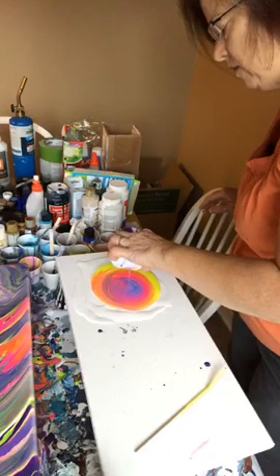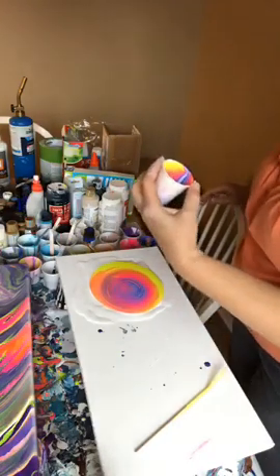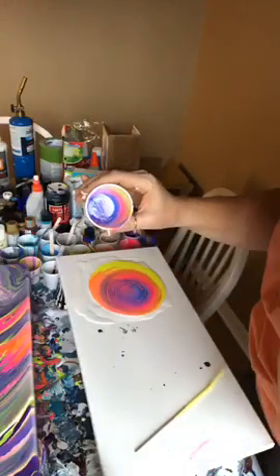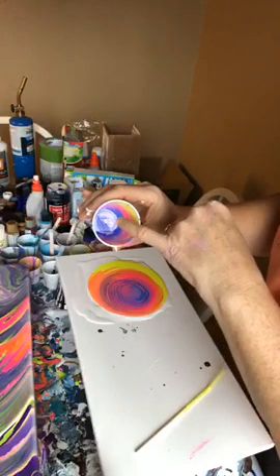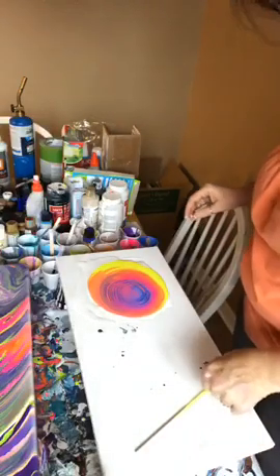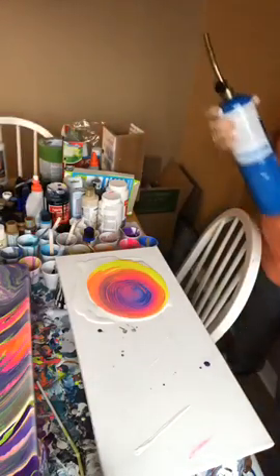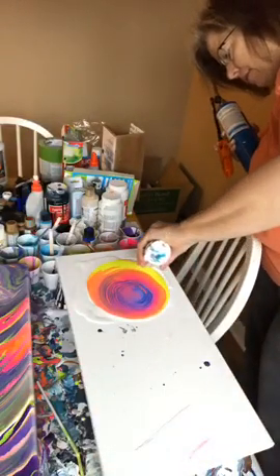All right, this looks more like what I was looking for earlier, and inside of that cup it's really cool looking. The combination I think for this one — the key was to put a tiny little bit of white in the bottom, then do blue, then purple, then pink, then orange, then yellow. Let's see what happens.